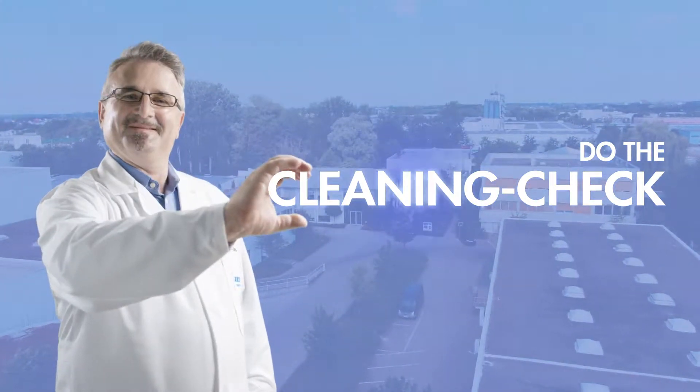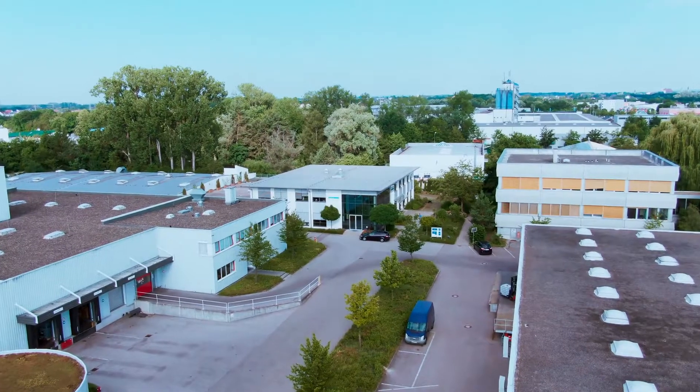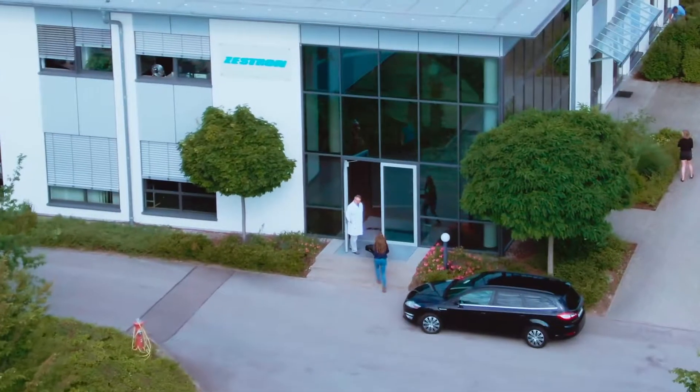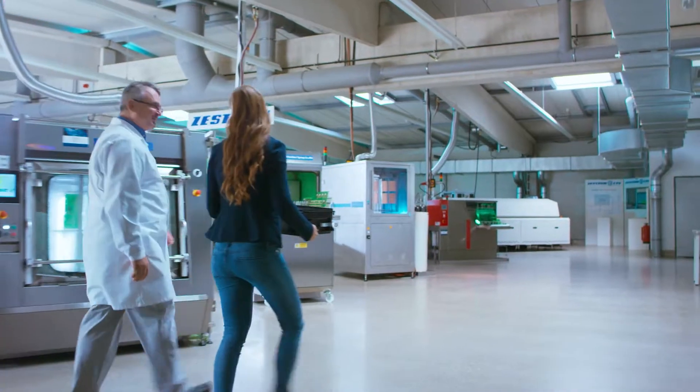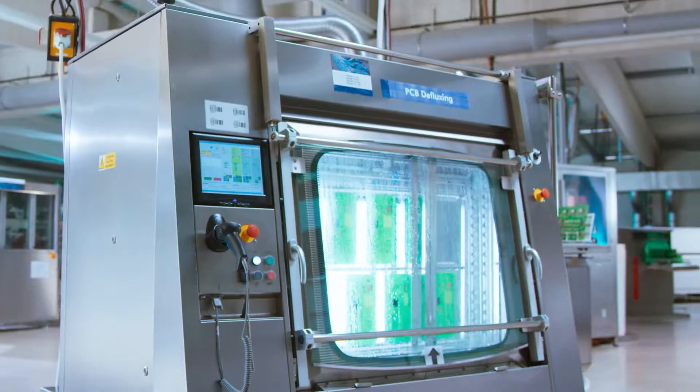Do the cleaning check and find at Zestron the right cleaning machine and chemistry for your electronic production. In just one day, you can test and compare machines and cleaning agents from different manufacturers.